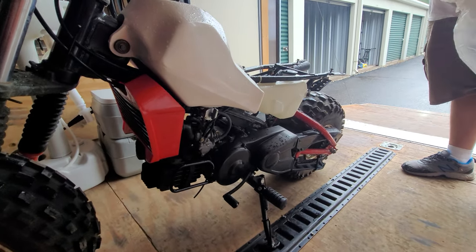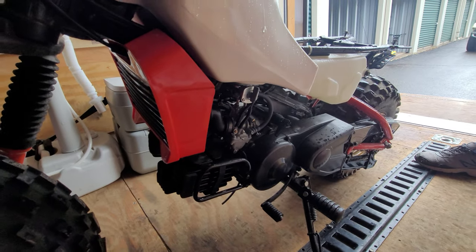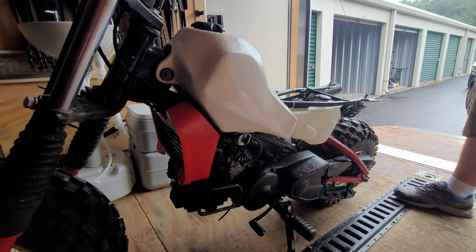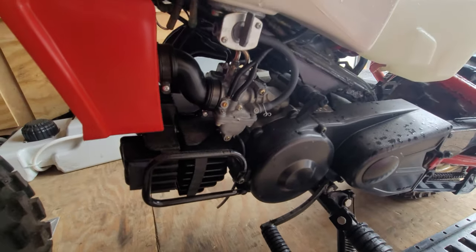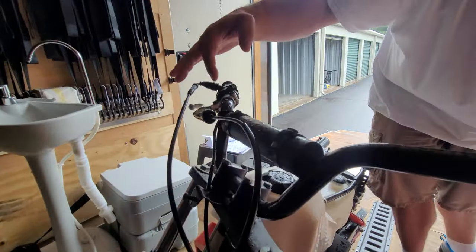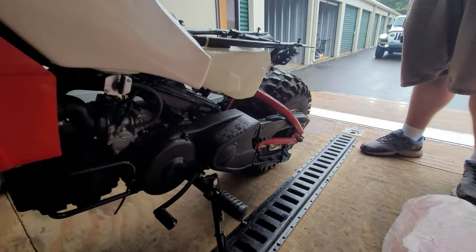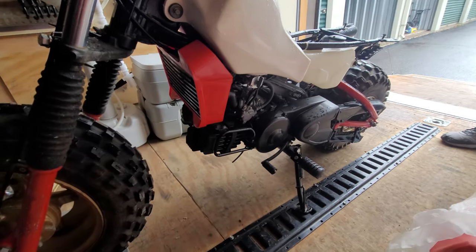Same motor as in a GT80 — these are absolutely bulletproof. You'd ride them until they ran out of gas; the only thing that ever went wrong was the chain falling off from hard use. One time it was accidentally started in reverse going downhill and just ran. These are the most indestructible two-stroke motors ever made. All new handlebars, cables, perches, levers, throttle assembly, and switches — all NOS Yamaha, even the nuts and bolts are genuine hardware.